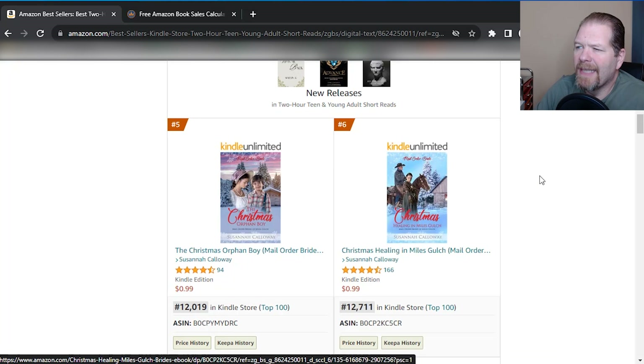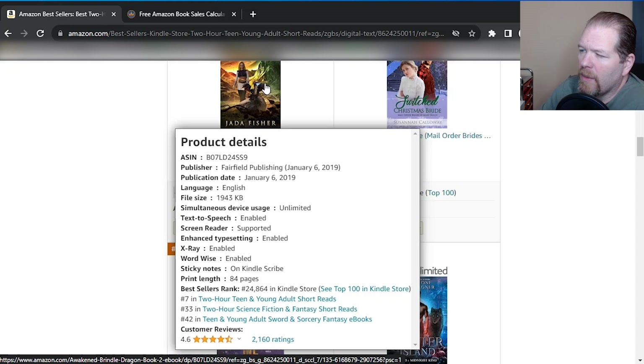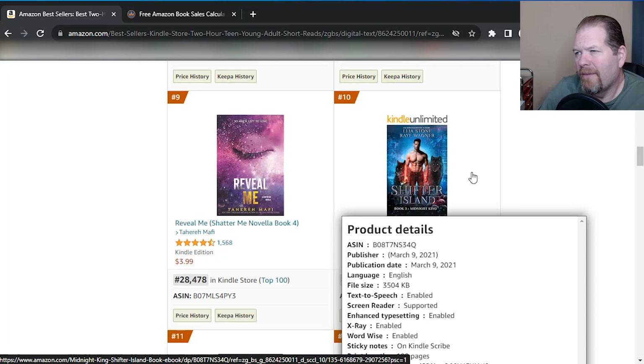A lot of these are romance. This one's more like a Harry Potter type book — sword and sorcery and fantasy. That's cool, and that's still doing well at 24,000 ranking, not bad at all. And again this is in teen and young adult. So go through here and look and see if any of these are of interest to you.